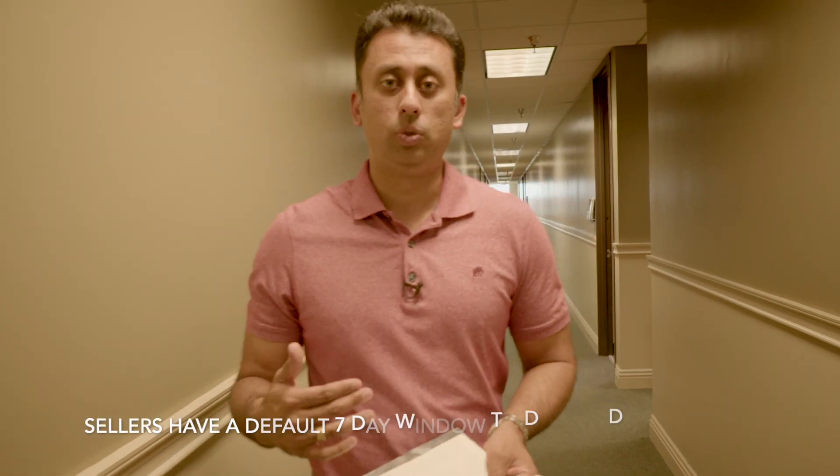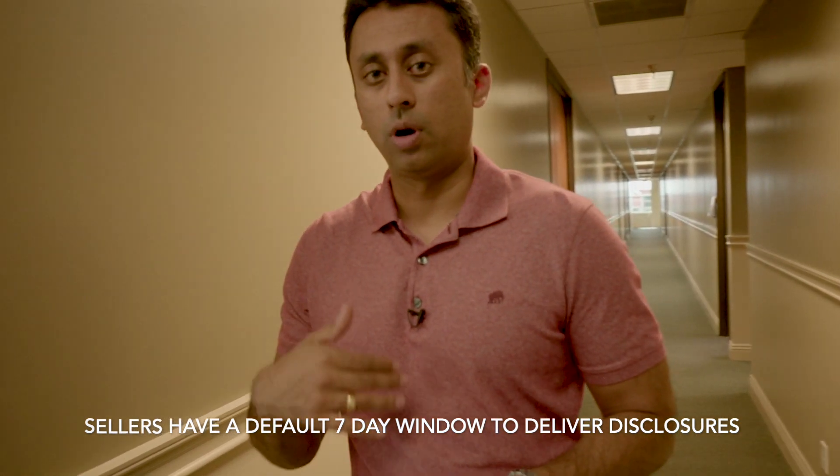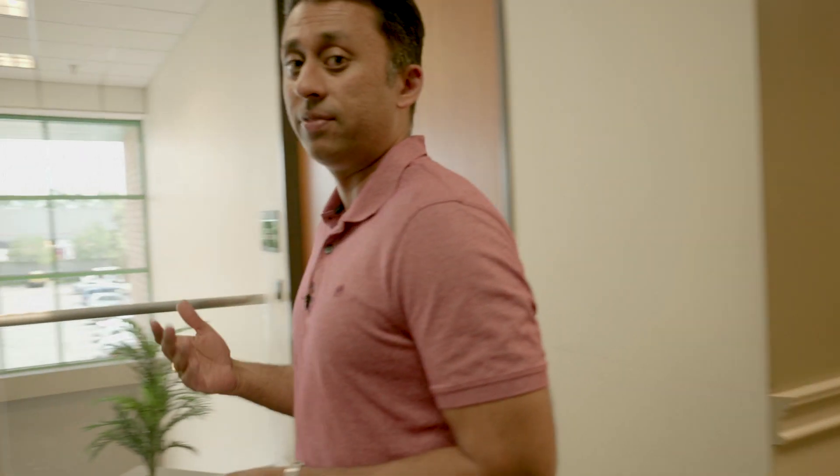We as agents, although we could take a check, we don't really take a check anymore. Another change I noticed is that now the transfer disclosure statement and all the seller disclosures — the seller actually has seven days to deliver all these reports to the buyer. This contract called for all the stuff to be given to the buyer within three days after the offer is accepted.